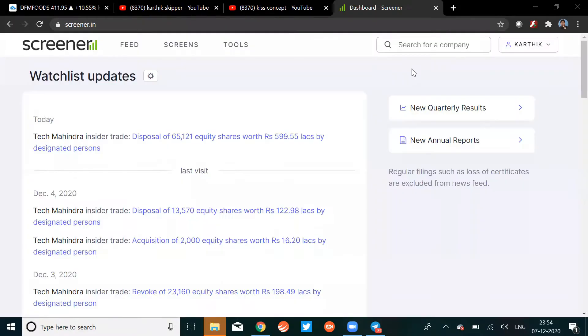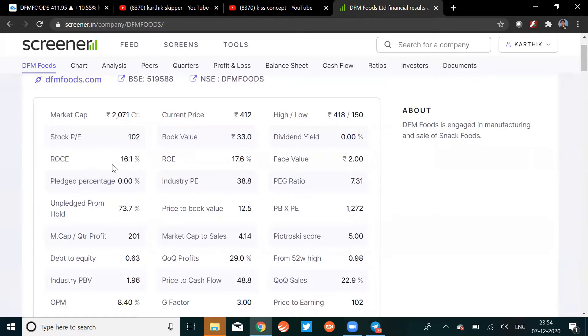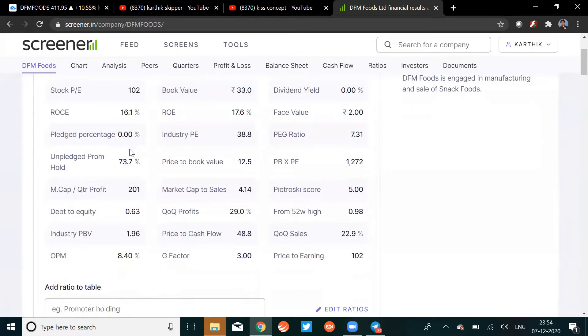Now let's see what the fundamentals say about DFM Foods. Market cap is around 2071 crores — it's a small-cap stock. The PE looks decent, ROC is good, debt percentage is zero which is really good, and unpledged promoter holding is 73% — that's very, very nice.